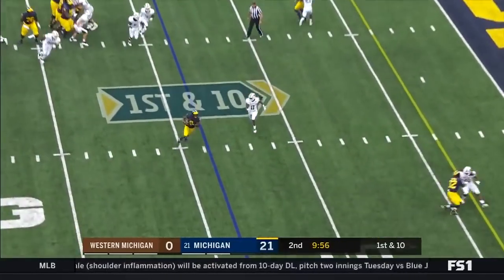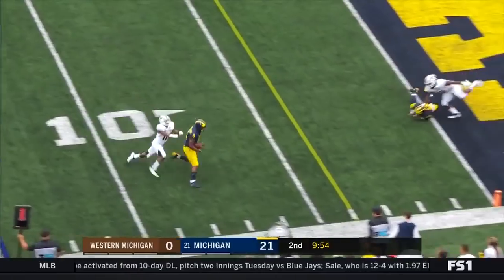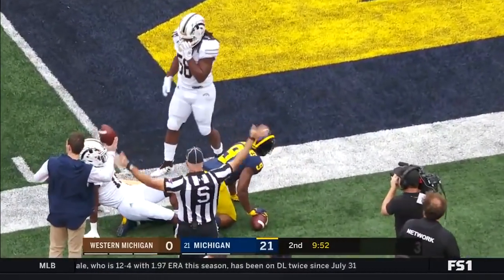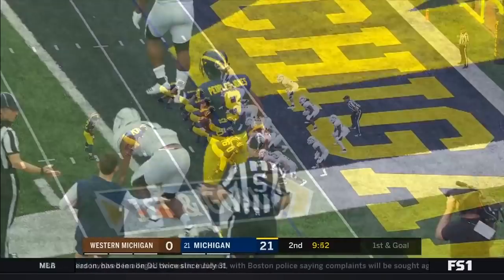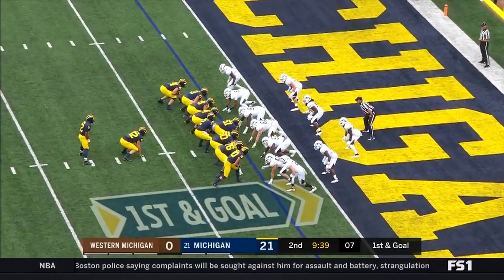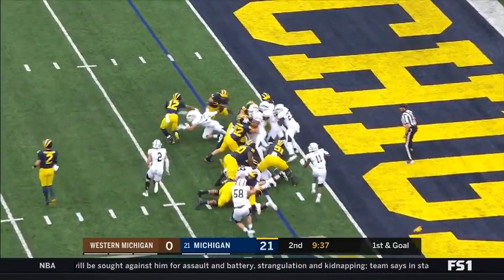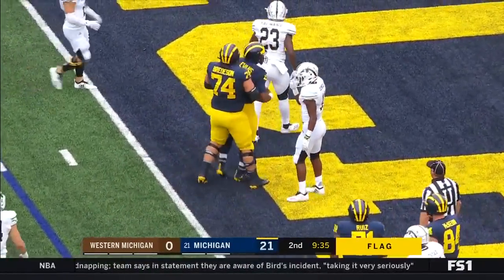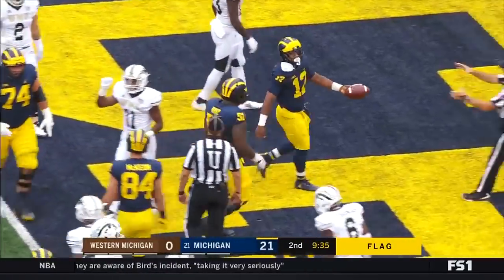Patterson dumps it off to Peoples-Jones, diving for the end zone — he's going to come up short. Evans is in with fullback Mason. Evans — flag is thrown — Evans stays on his feet and is in for the touchdown. Let's wait to see what the flag is for.